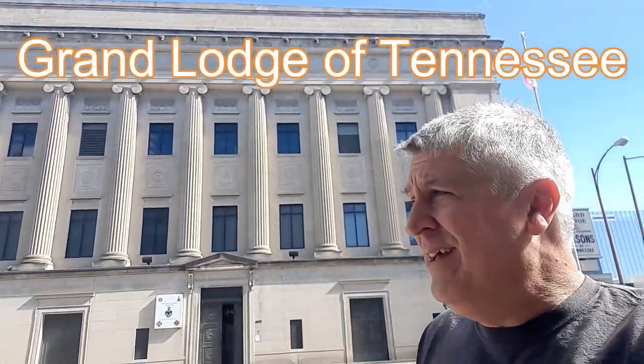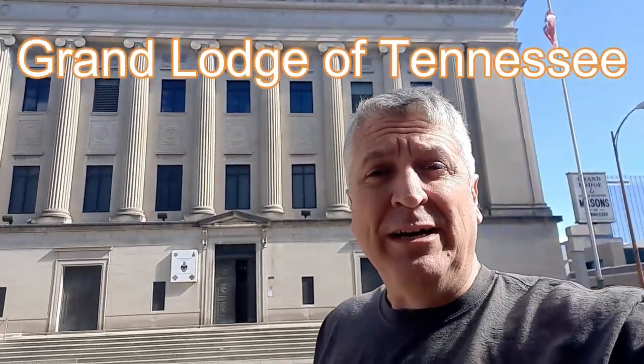As you can tell by the caption, I'm here at the Grand Lodge of Tennessee right here in downtown Nashville — actually this is 107th Avenue and that's the building there. I'm about to go in and I hope I get a really good tour.